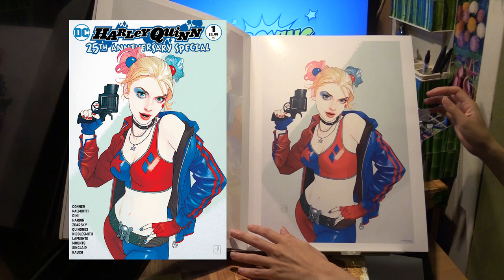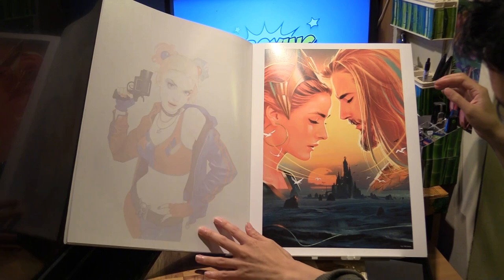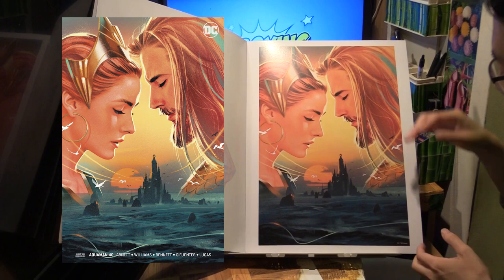And then we have Harley Quinn from the 25th Anniversary Special — again, a variant cover. Now this one features Mira and Aquaman from Aquaman number 40, a variant cover.